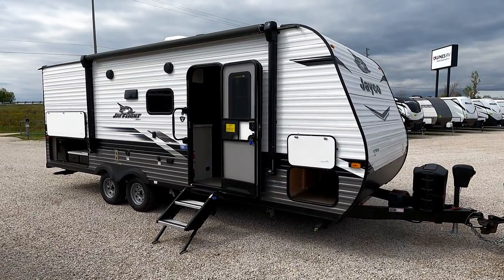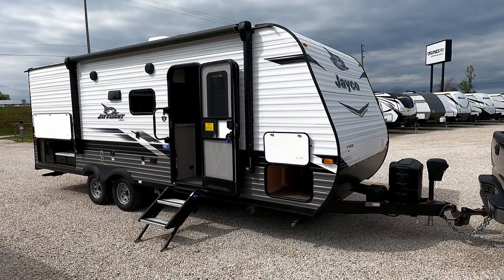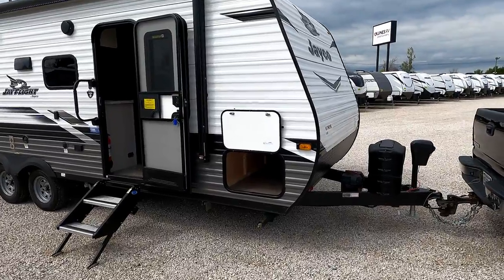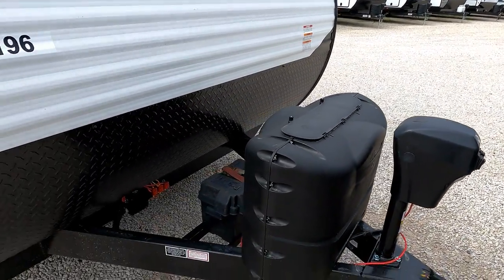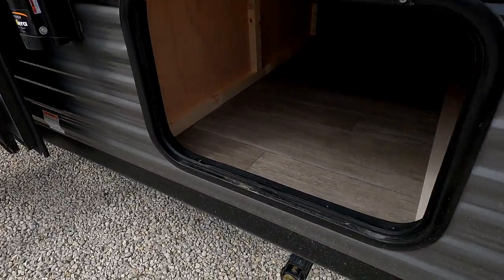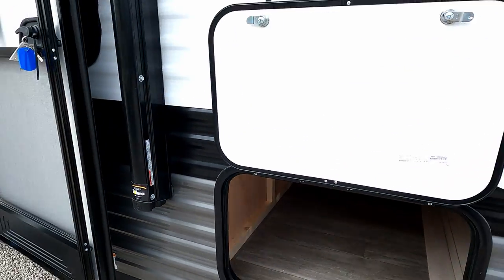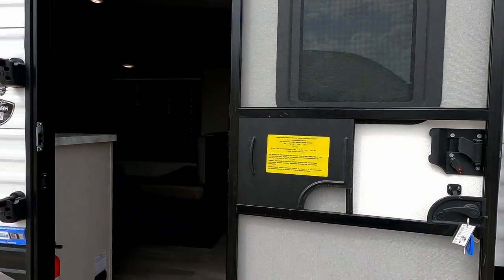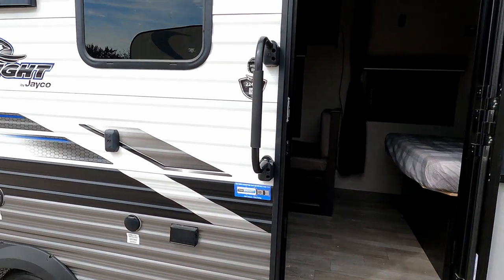Well hello and welcome back. Today we've got a 2022 Jayco J-Flight 224BH. It's still hooked up to the transport company's truck, so let's see if I can sneak this in before he comes back. Power tongue jack up front, manual stabilizers down below, nice decent pass-through. From a weight standpoint, it's 4,565.